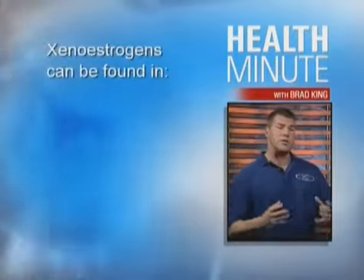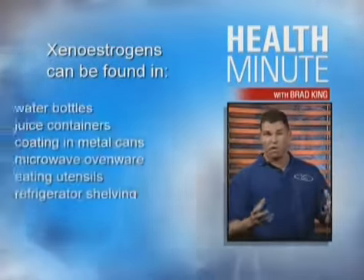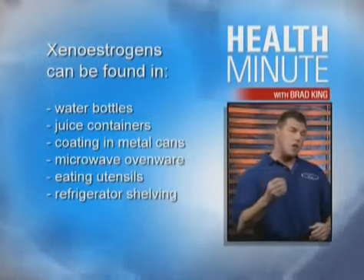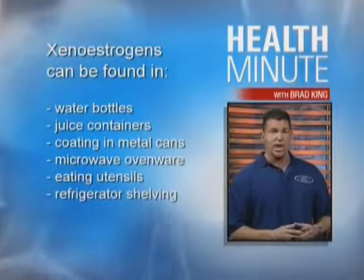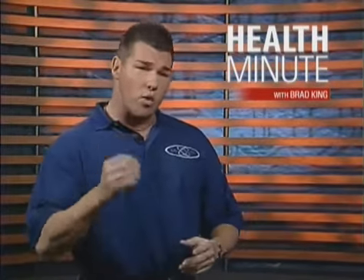In the last 70 years, xenoestrogens have found their way into products we use every single day. Alarmingly, xenoestrogens can be found in water bottles, food containers, and even the food itself. Xenoestrogens raise circulating estrogen levels, impair glucose metabolism, and even increase oxidation — three important risk factors for heart disease in both men and women.